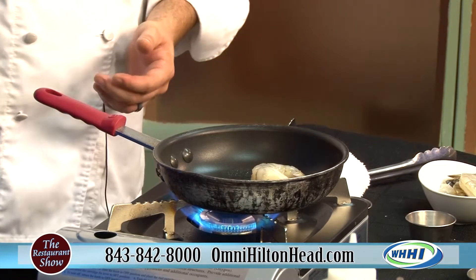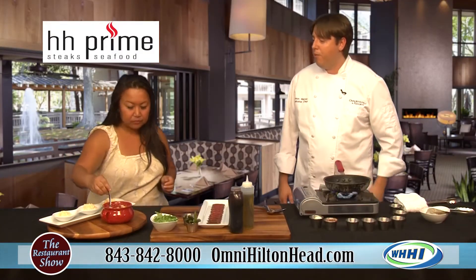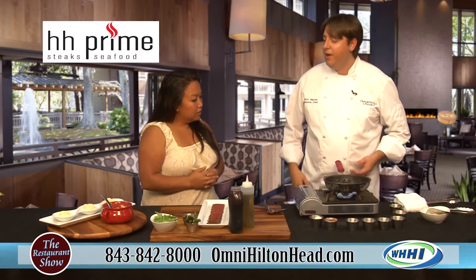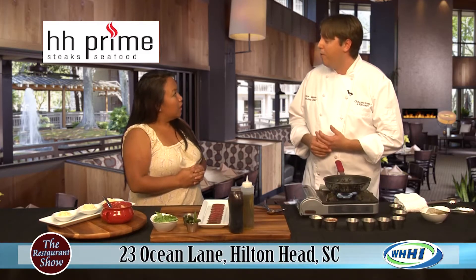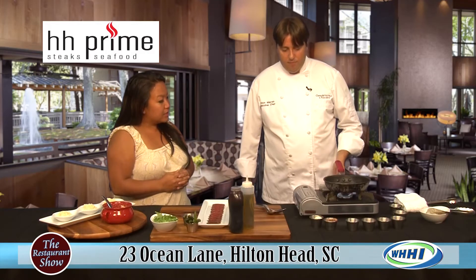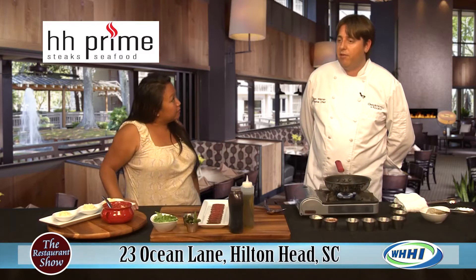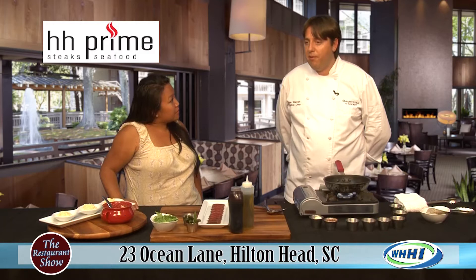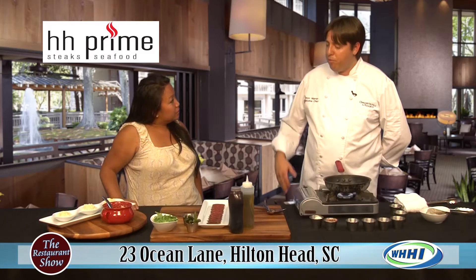This dish really speaks to the culture of the low country and the region where we're at. Grits and shrimp are a huge staple in menu ideas and local flavor, so that's definitely what we want to accent on our menu. At HH Prime, we have a big menu, but a lot of it is influenced by the area. We try to be as local and regional as possible, showcasing local ingredients and regionally inspired dishes along with our prime beef.